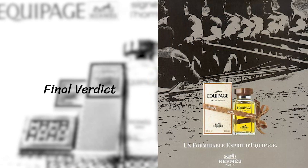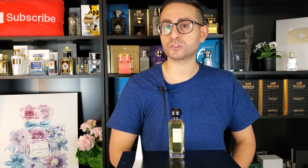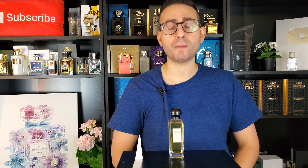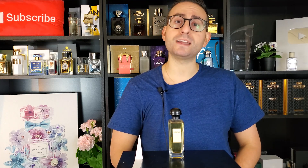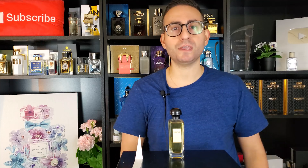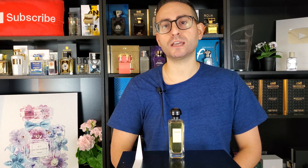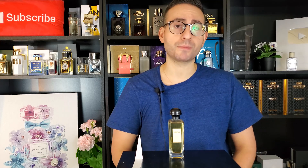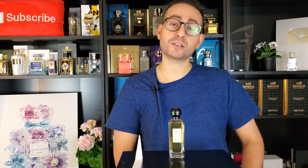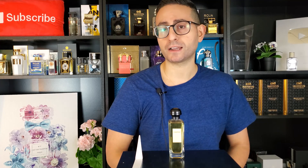My final verdict on this fragrance is that it's a masterpiece. I love this fragrance so much. It is the best fragrance release of the year 1970 and one of the best fragrance releases from Hermes. Despite being quite different from the bubblegum, contemporary, tonka bean, vanilla, and sweet men's designer fragrances hitting the market today, I love this one because it's a blast from the past — evocative of an older time, for some people a better time. I'm personally a huge fan and very happy to have it in my collection.